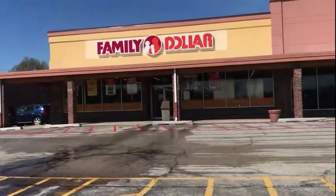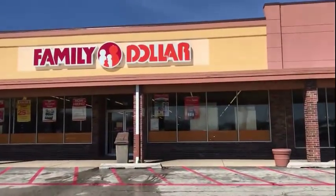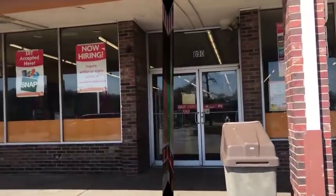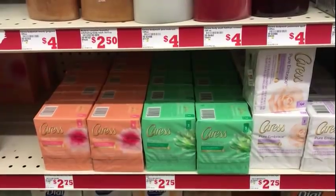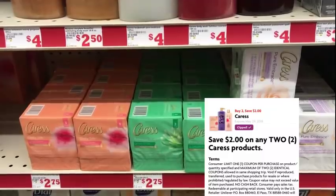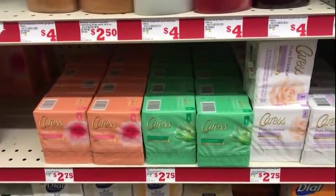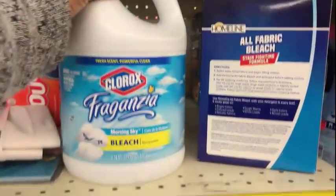Happy Sunday, heading into Family Dollar to see what deals we can put together. I want a few key items and I'm wondering how high my out-of-pocket is going to be. I'm going to pick up two Caress three-pack bar soaps at $2.75 each — that's $5.50. I'll use the $2 off two Caress items coupon on the app, making it $3.50 for two three-pack Caress bars.